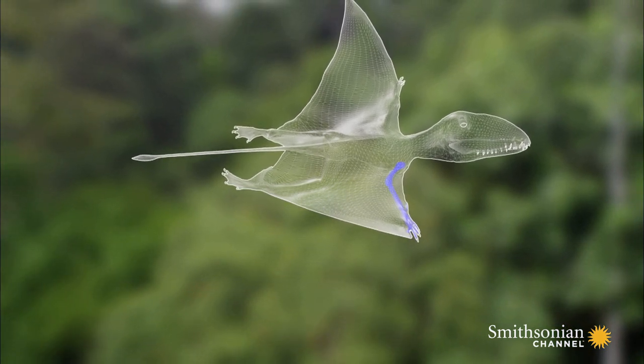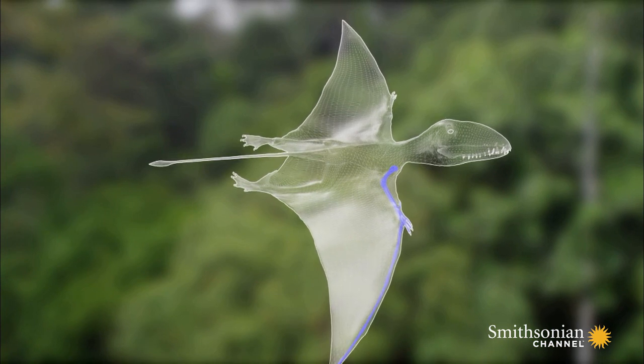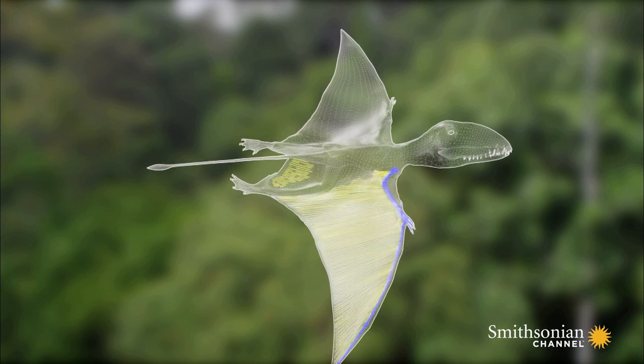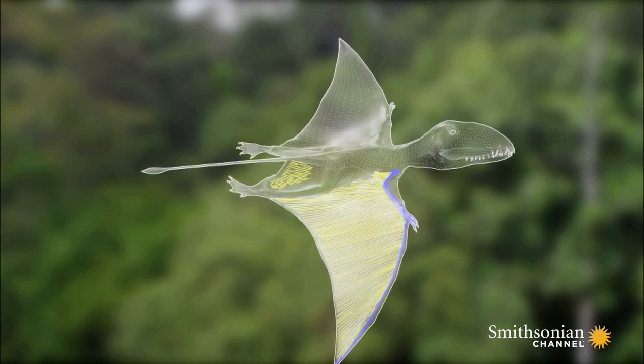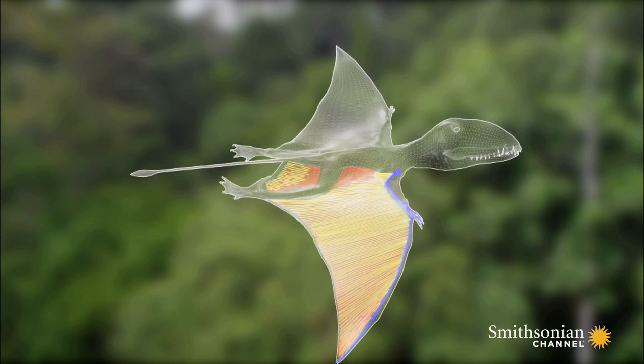But pterosaurs had evolved larger wings with a hugely elongated fourth finger. The wing membrane was strengthened internally by thin rods of a stiffer tissue. There were muscle fibers, too, that enabled it to modify its contours as it flew.